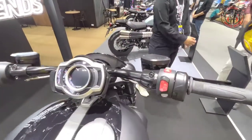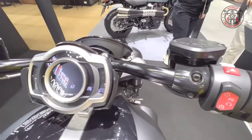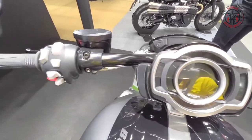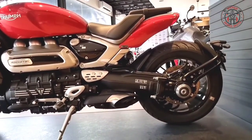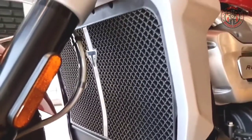With 163 foot-pounds of peak torque, the Rocket 3R is the ultimate muscle roadster. This is the highest torque of any production motorcycle in the world, delivered across the entire rev range in one smooth and seamless flow.